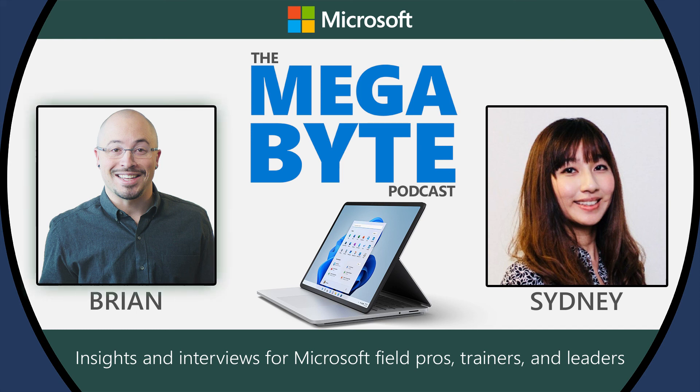This has been the Microsoft Megabyte Podcast, a training tool for Microsoft Field Team members and sales professionals across the country, produced by Microsoft employees.